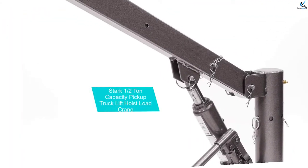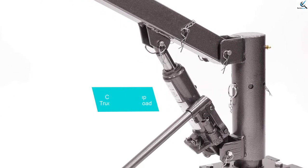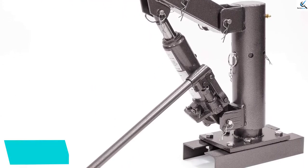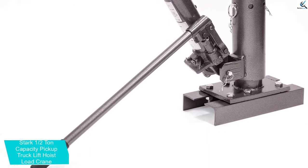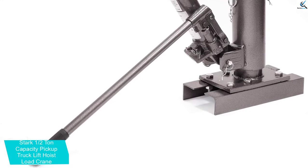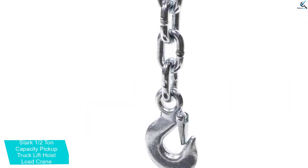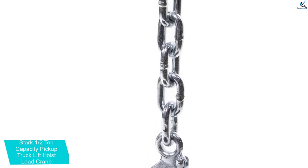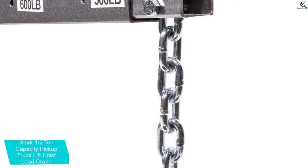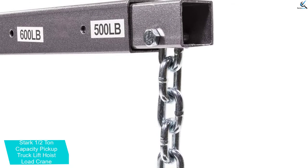At number 3, we have the Stark 1.5 Ton Capacity Pickup Truck Lift Hoist Load Crane. It is one of the cheapest truck cranes you have ever seen. What's even better, this hoist load crane has features found in much more expensive units despite the surprisingly low price point. For instance, its base rotates 360 degrees so it can access items from all sides. Another stunning feature is a telescopic boom that extends from 33 inches to 53.5 inches.